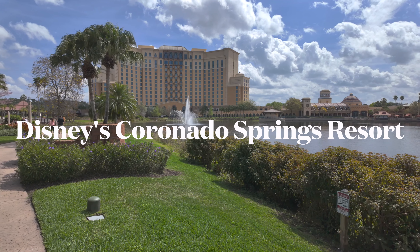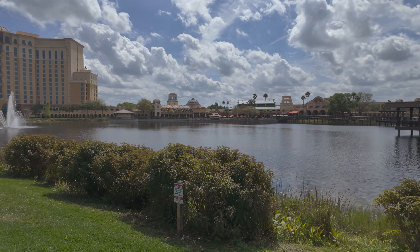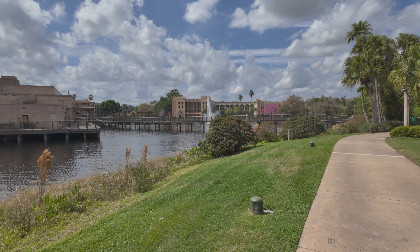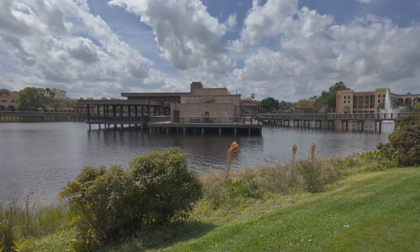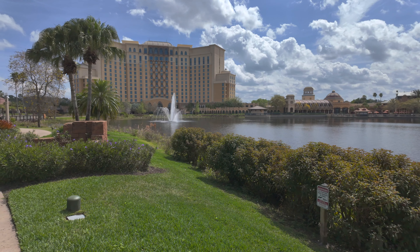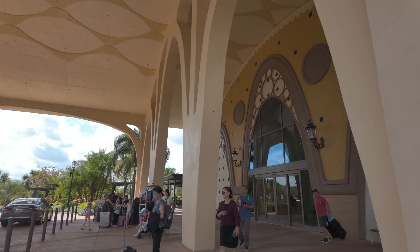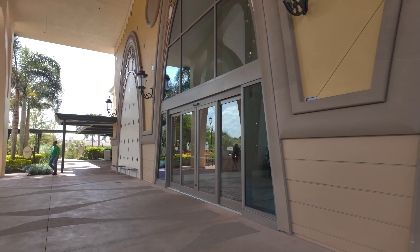In today's video we are at the Coronado Springs Hotel in Orlando, Florida, just a few minutes drive from some of the attractions here in Disney World. It's a really fantastic hotel and we're going to show you around. It's literally got thousands of rooms — you've got the main hotel tower and rooms around this lake. We'll show you around and we'll also show you the room itself.